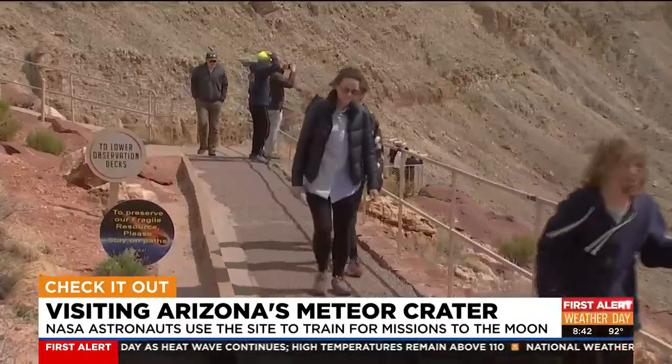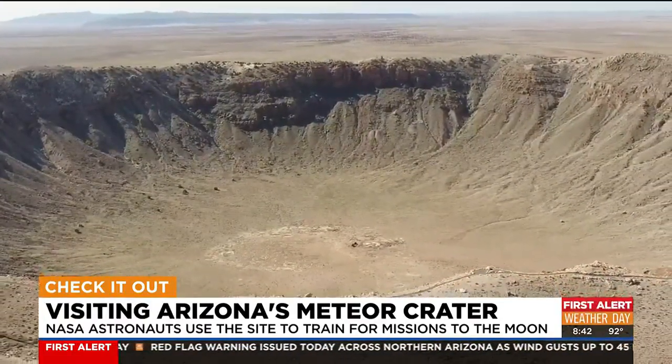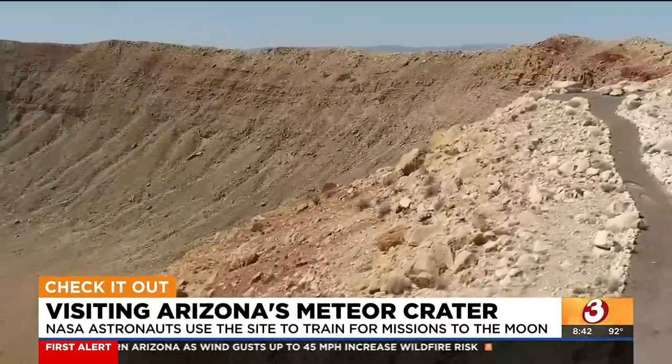We met folks from all over — Philadelphia to Meteor Crater. I've been wanting to see this for a long, long time. I'm a science buff, and this was on my bucket list. Did it meet your expectations? Yes, definitely. I actually didn't know what to expect. I've seen many pictures of it online, but this is the first time in person and it just blows me away.